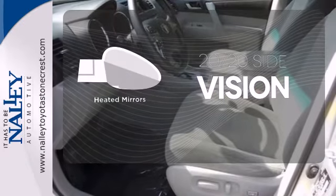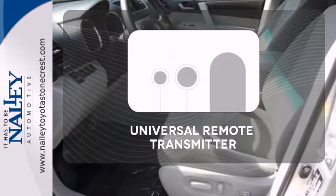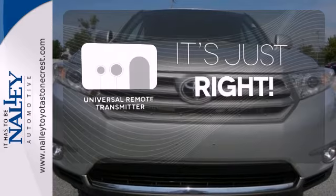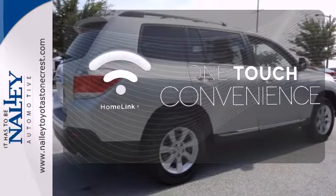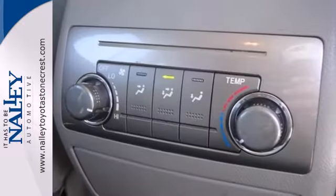The heated mirrors let you see behind you without all the work. Simplify your search for the right remote with the universal remote transmitter. With Homelink, one touch makes your arrival as welcoming as if you'd never left.